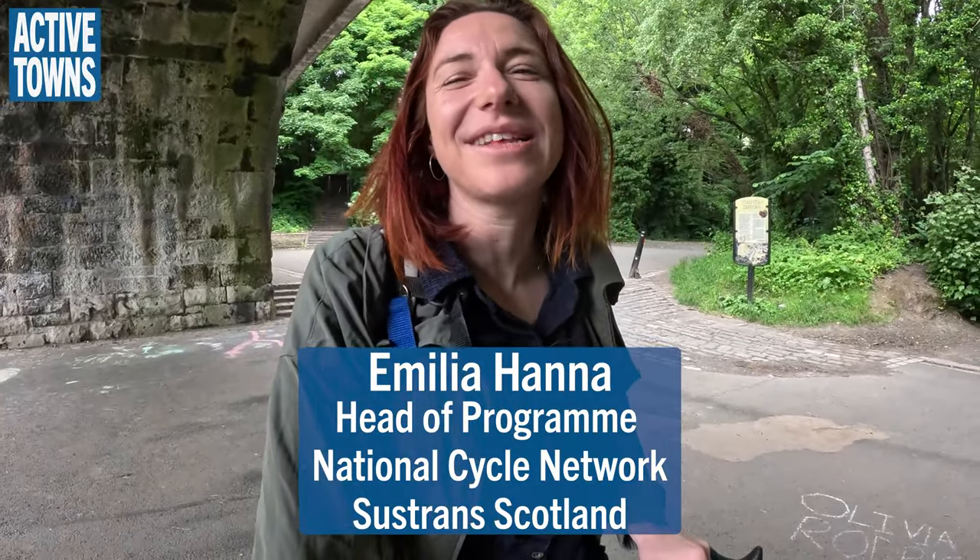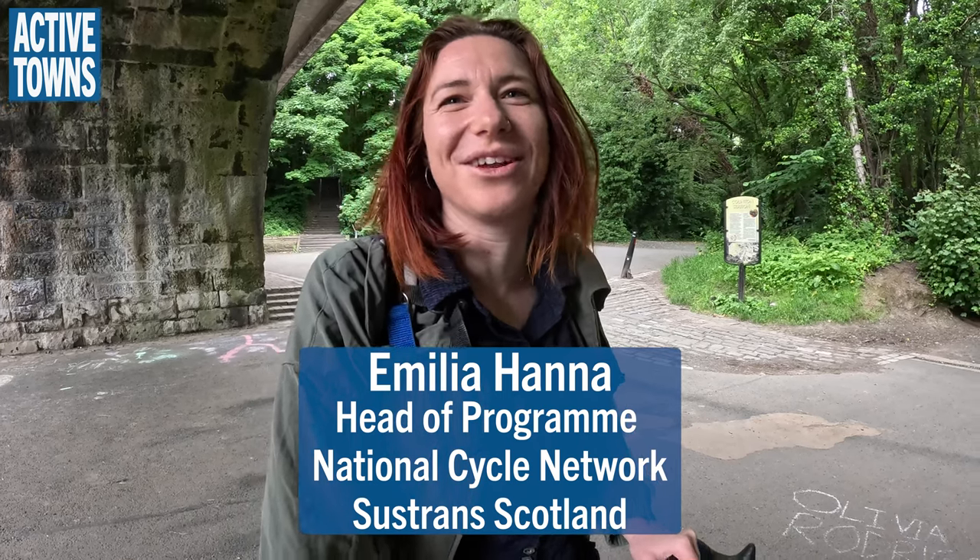I'm Amelia Hanna. I'm the head of the National Cycle Network program for Sustrans Scotland. We have a vision for a network of walking and cycling paths the whole way across the UK, and we're looking after that vision here in Scotland. We're custodians of the National Cycle Network, just trying to connect towns and cities together by active travel to support healthier and happier lives. Really happy to be here this morning.